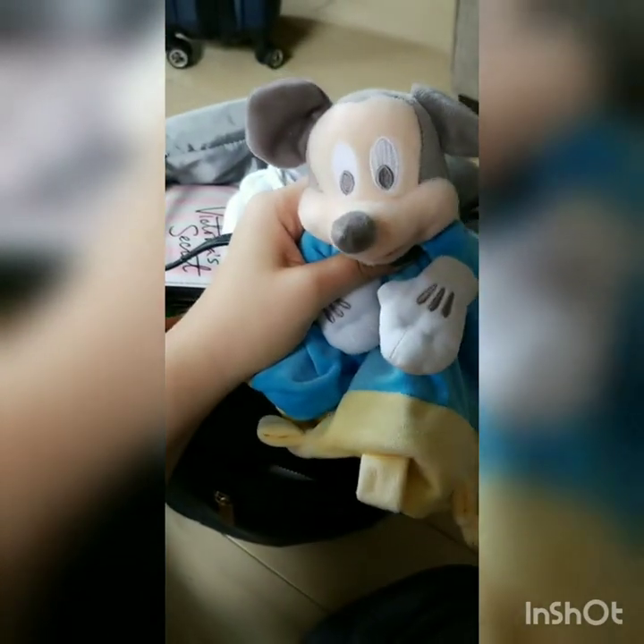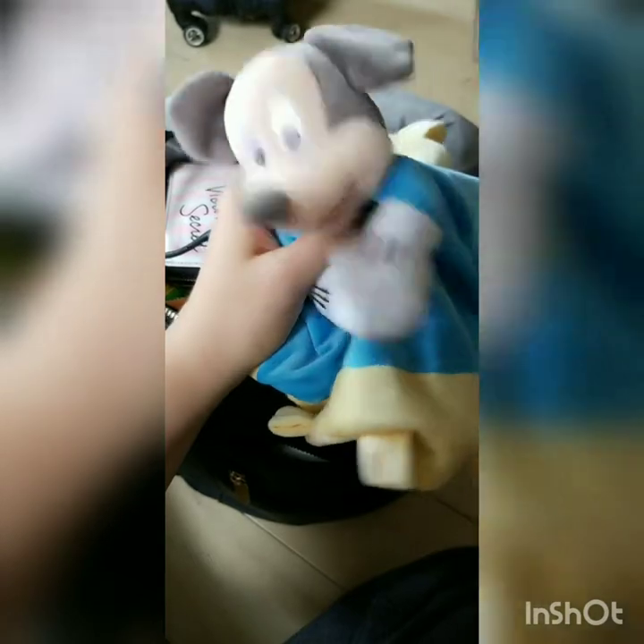We're going to go through my diaper bag and see how I pack this. As you can see it's pretty full, but I feel like everything in here is either needed or necessary. First thing is first, I just kind of threw this toy on top — Liam actually picked it out himself.